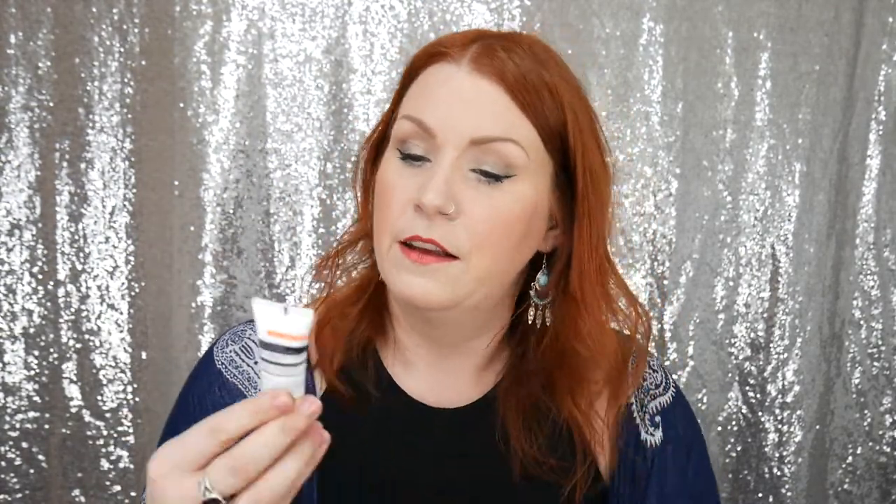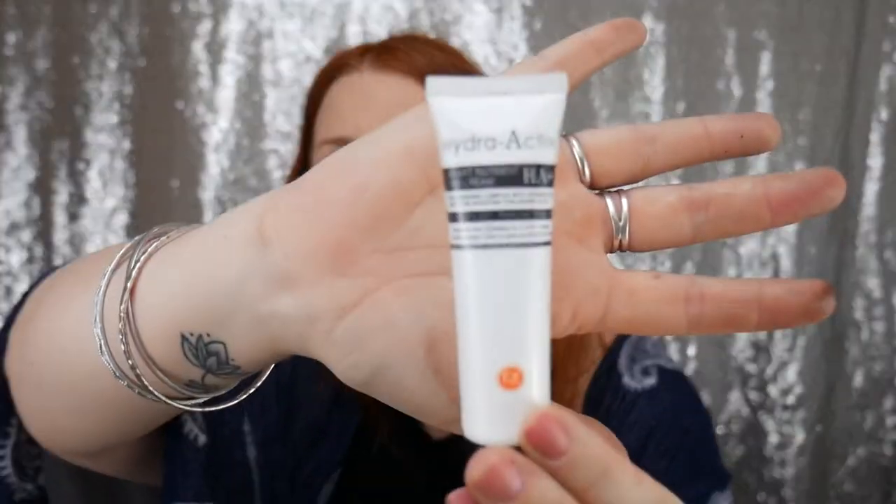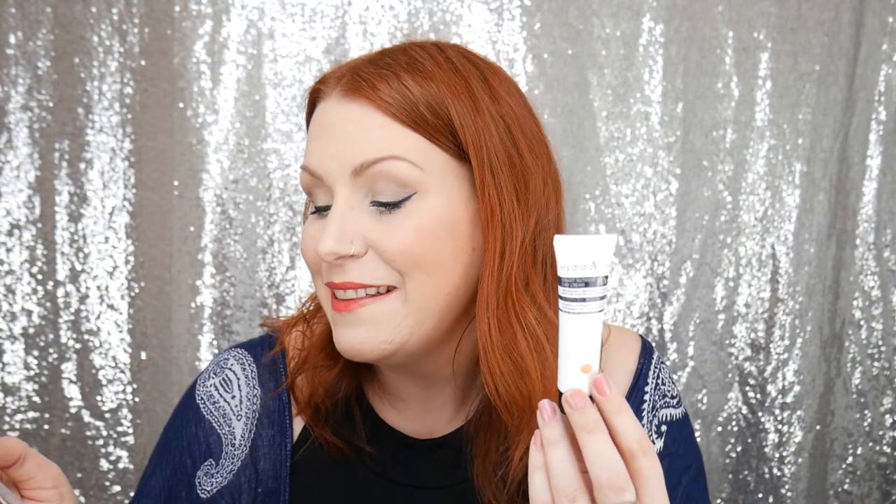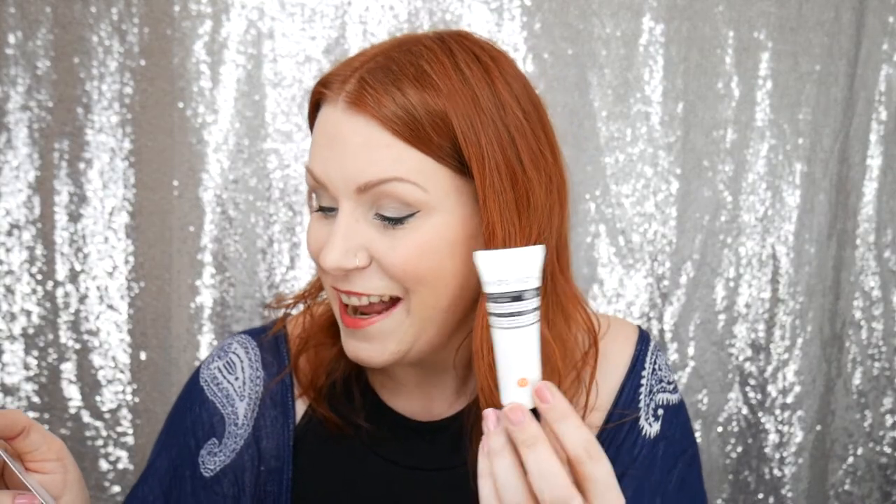My third product is a Hydra-Active Smart Nutrient Day Cream, with a replenishing complex of vitamins A, C and E and moisture-boosting hyaluronic acid. It smooths skin, reduces fine lines and helps boost skin elasticity. It's a sample and the recommended retail price is £28. This moisturiser offers lightweight but instant and long-lasting hydration — apply evenly to the face and neck daily after cleansing. The hyaluronic acid I normally use is by The Ordinary and I love it, so I'll swap it for this and give it a go.